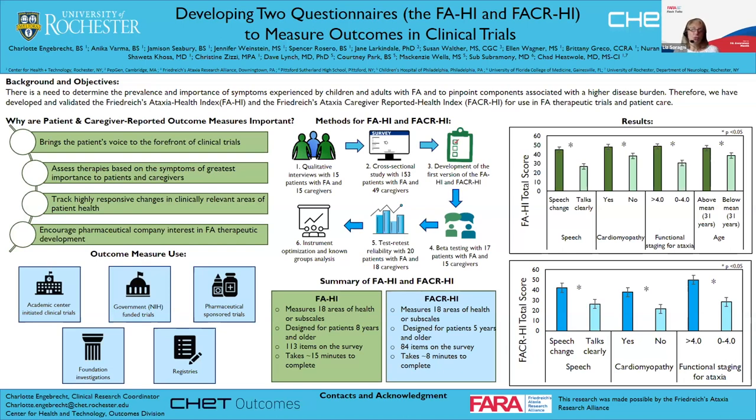Do you know if there are instances of patient-reported outcomes, or PROs, used as a primary outcome in a clinical trial? I think there are, though I don't have a specific study off the top of my head. I've seen it more commonly as a secondary outcome. Thank you so much, Charlotte. Thank you so much.